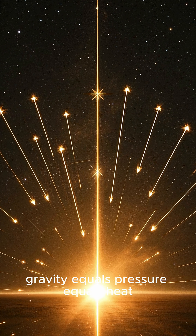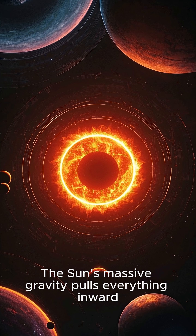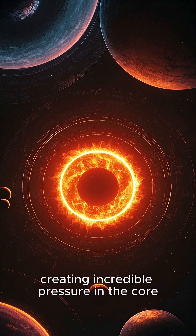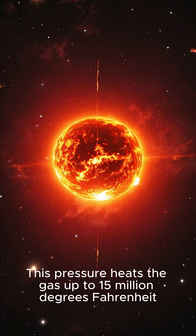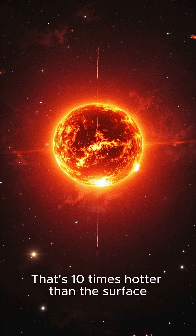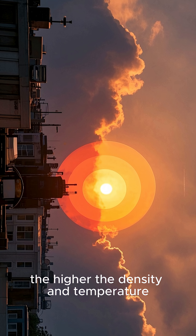Key point 2: Gravity equals pressure equals heat. The sun's massive gravity pulls everything inward, creating incredible pressure in the core. This pressure heats the gas up to 15 million degrees Fahrenheit — that's 10 times hotter than the surface. And the deeper you go into the sun, the higher the density and temperature.